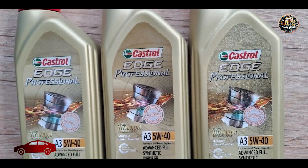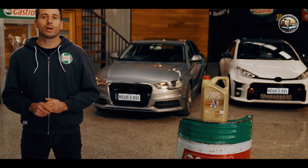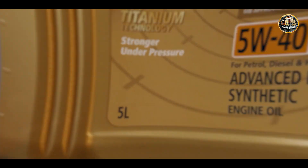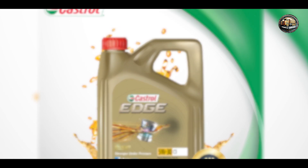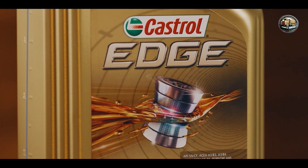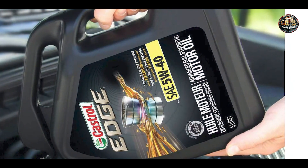Coming in at number three is the Castrol Edge 5W-40, a high-performance oil engineered to deliver maximum power and protection for diesel engines. Castrol Edge is formulated with fluid titanium technology, providing unmatched strength and durability under extreme pressure conditions. Its advanced additive package reduces friction and wear, ensuring smooth operation and extended engine life. Plus, it offers excellent thermal stability and oxidation resistance, even in high temperature environments.